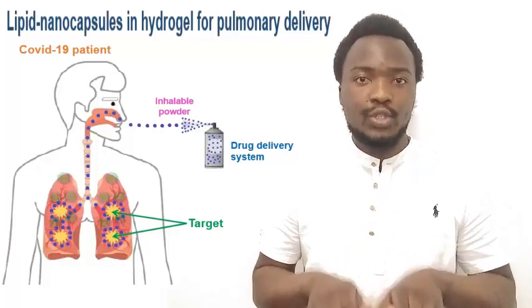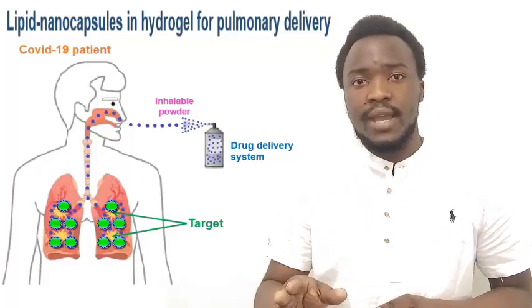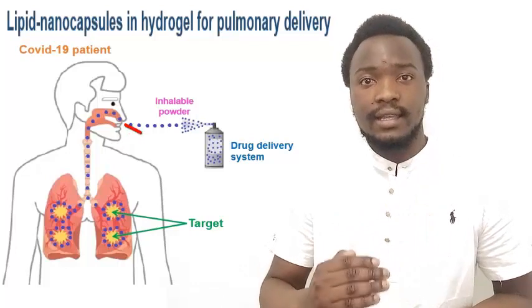Now, as deposition of very small particles in the lungs is very challenging due to many factors — especially the airflow velocity and volume, and the duration between the inhalation and the exhalation —